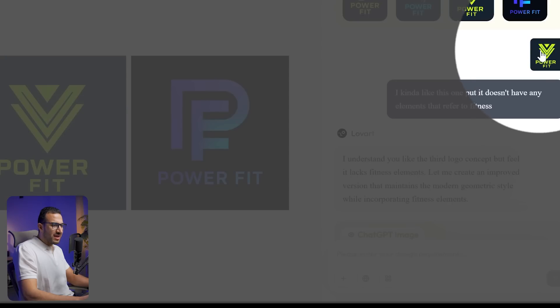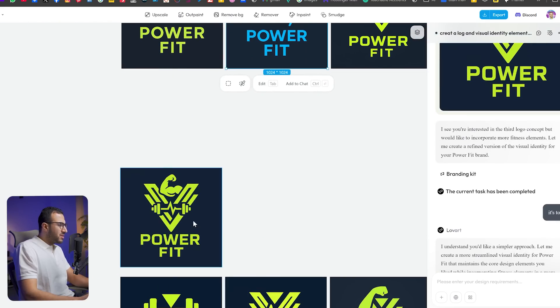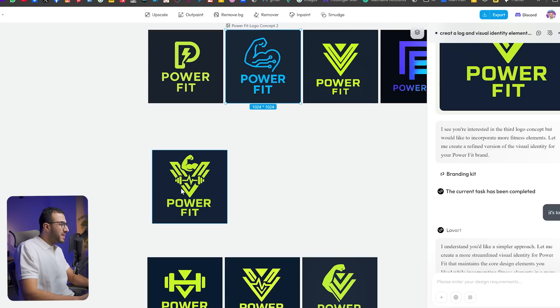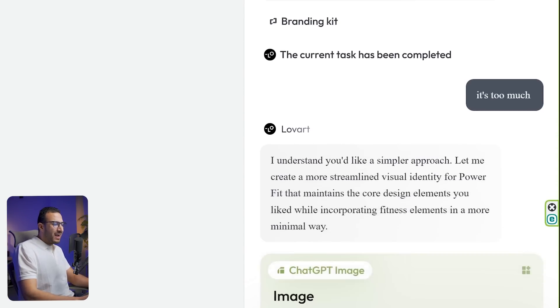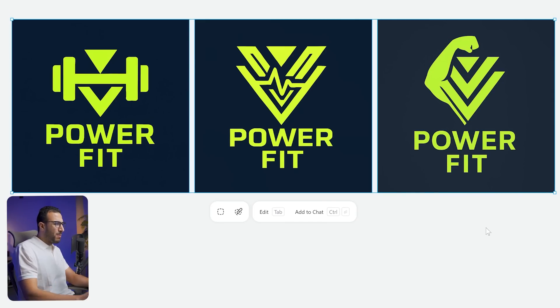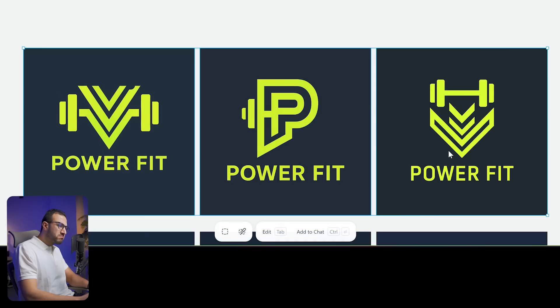It developed four logos. This one looks promising but doesn't have any concept. I told it I liked this logo but it doesn't have any elements that refer to fitness. Then it generated another one — it incorporated muscles and a dumbbell with the V icon. Not bad, but it's kinda busy. If you are designing this for a small icon, nothing will be visible at all. So I told it this is too much, and it understood and started to give me simpler ones.